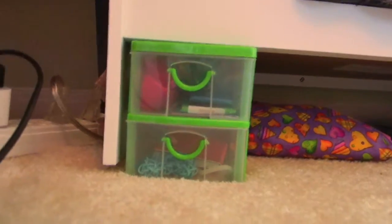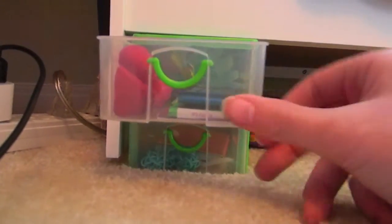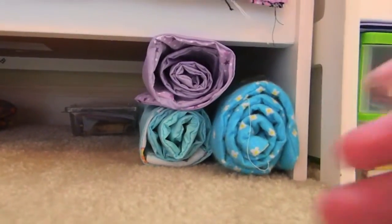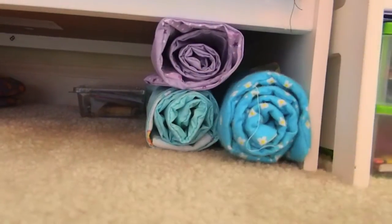And under here we have this little organizer. It's from the dollar store and I keep Samantha's stuff up here and McKenna's stuff down here. Also under the bed we just have some sleeping bags — this one is one I made and these two are from Our Generation.